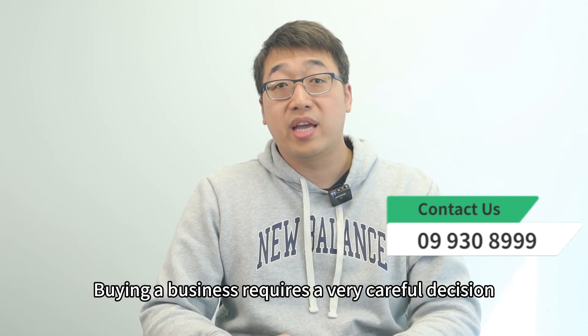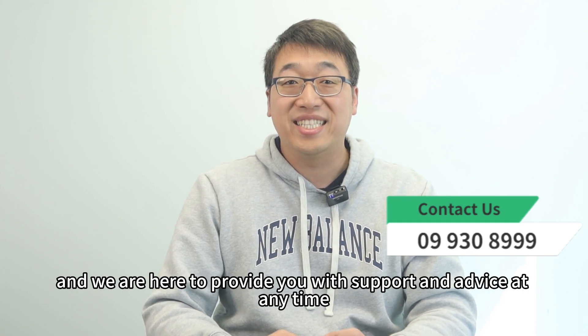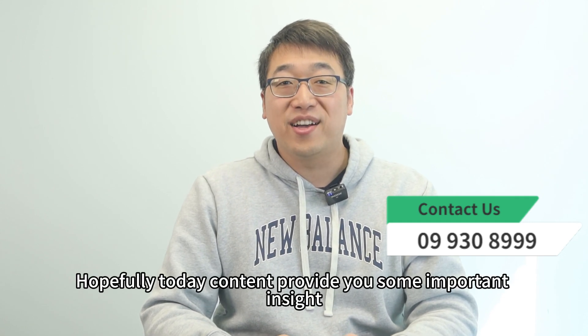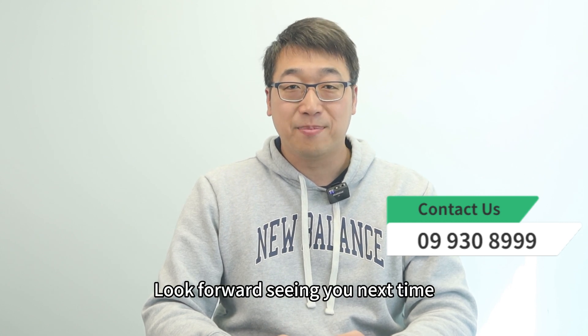Buying a business requires a very careful decision and we are here to provide you with support and advice at any time. Hopefully today's content provides you with some important insights. Look forward to seeing you next time. Goodbye.